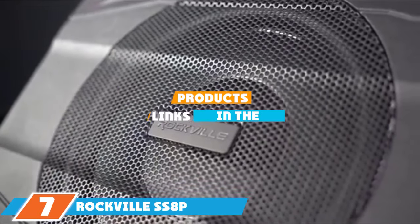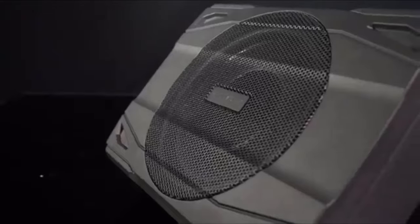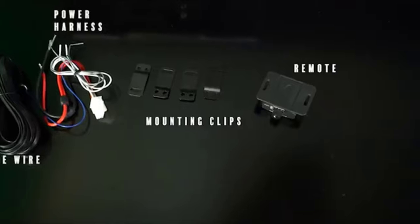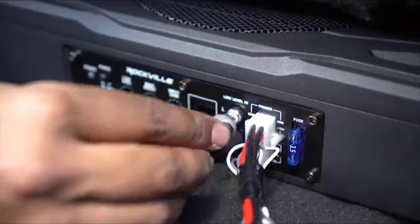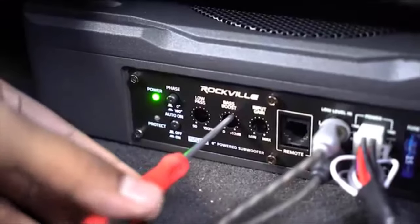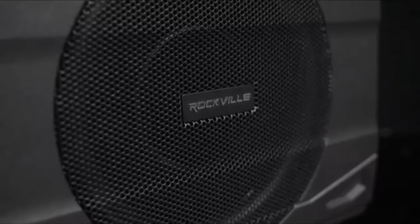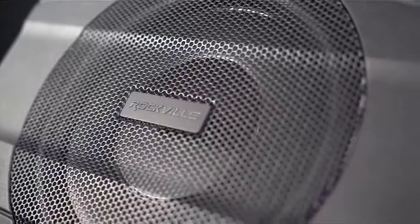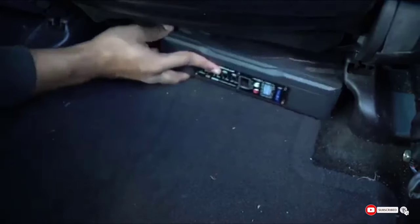At number 7, we have the Rockville SS8P — built for those shopping for a more affordable but still highly efficient model. It has a 2.8-inch enclosure that fits perfectly under the seat, made from cast aluminum to stay cool even at maximum power. Like other Rockville subwoofers, it uses high-level inputs for quick and easy installation even where preamp outputs are not available. Input sensitivity is easily adjustable, and it has 400W peak power and 100W RMS. The subwoofer has great controls for easy operation, though it could do with a little more bass.